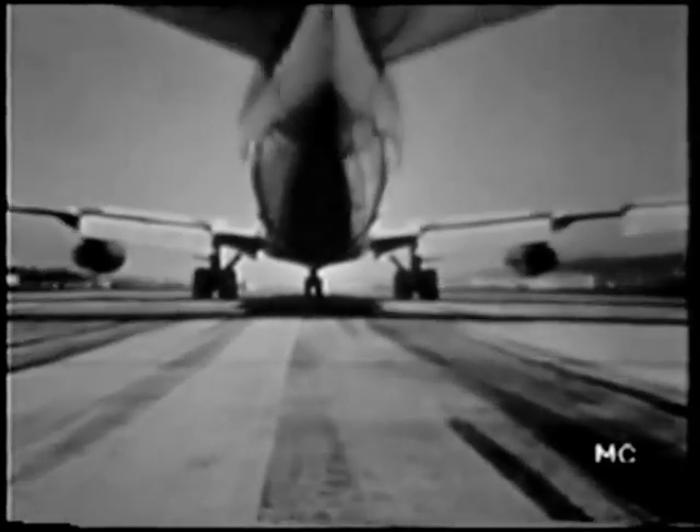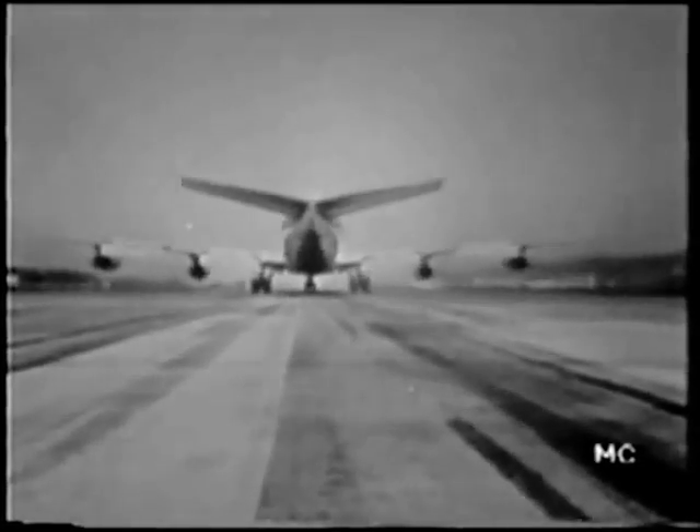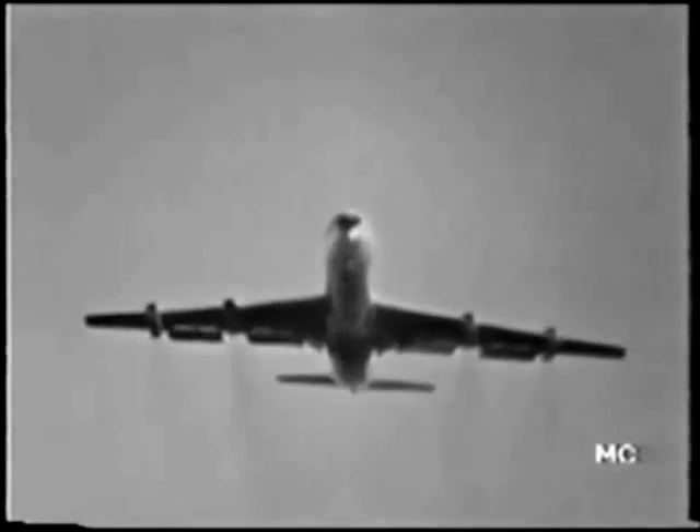The pilot accelerates the engines and the wheels grip the cement. Next thing we know we're airborne and headed towards the clouds.